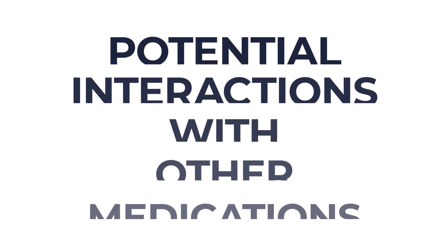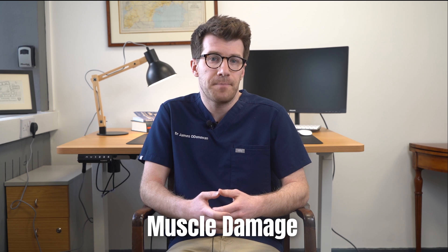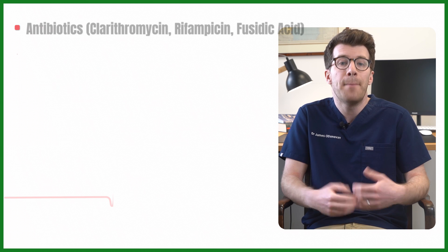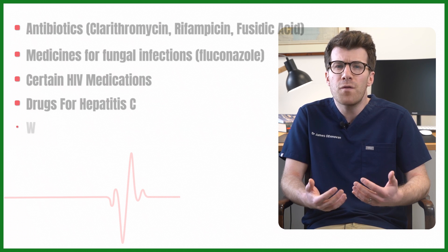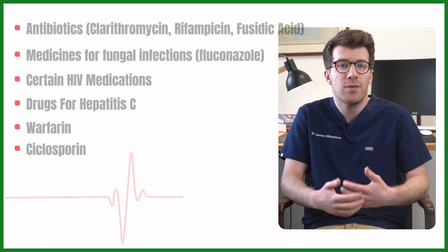Let's look at potential interactions with other medications. Some medicines can interfere with how simvastatin works and might increase the risk of serious side effects like muscle damage. It's important to let your doctor or pharmacist know if you're taking antibiotics like clarithromycin, rifampicin or fusidic acid, medicines for fungal infections like fluconazole, certain HIV medications, drugs for hepatitis C, warfarin for blood clots, or cyclosporine for conditions like psoriasis and rheumatoid arthritis.